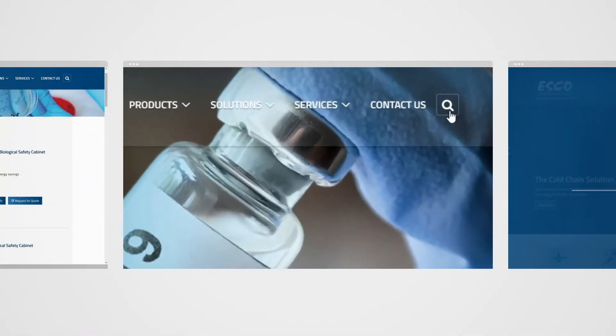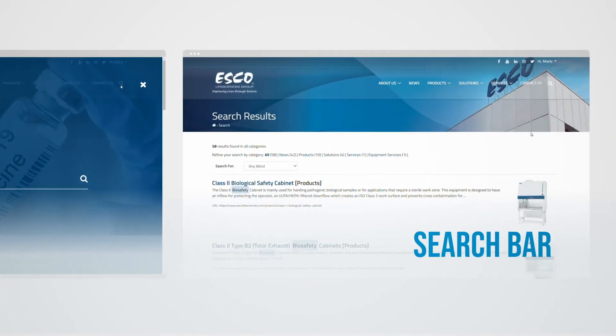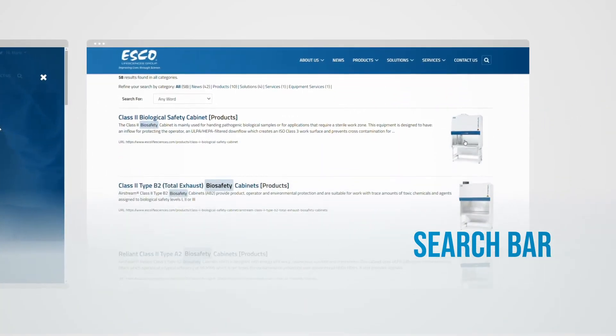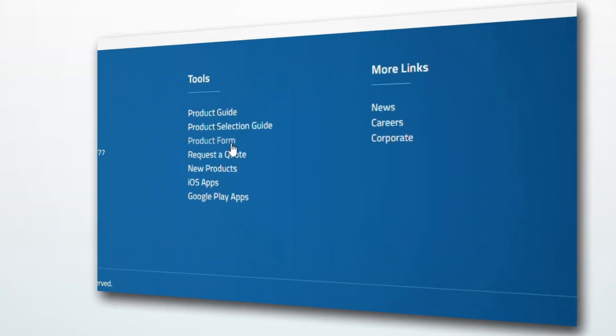Can't find what you're looking for? Try our user-oriented search bar. There are also different tools available to make your experience even easier.